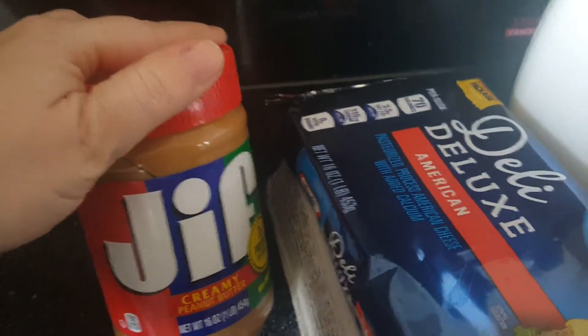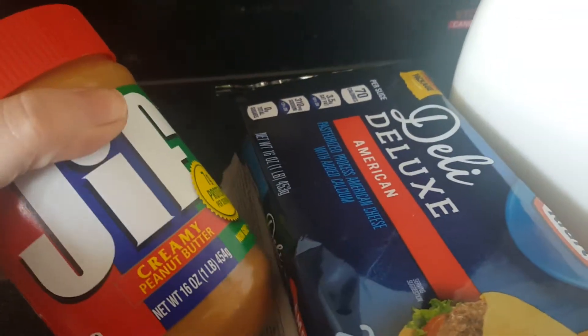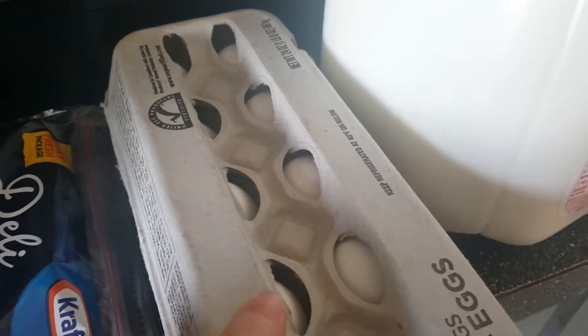I got creamy peanut butter — yes, we already got into it — this is from Jif, 16 ounces. I got Deli Deluxe American, 24 slices of cheese, it's one pound or 16 ounces. I also got a large thing of eggs.